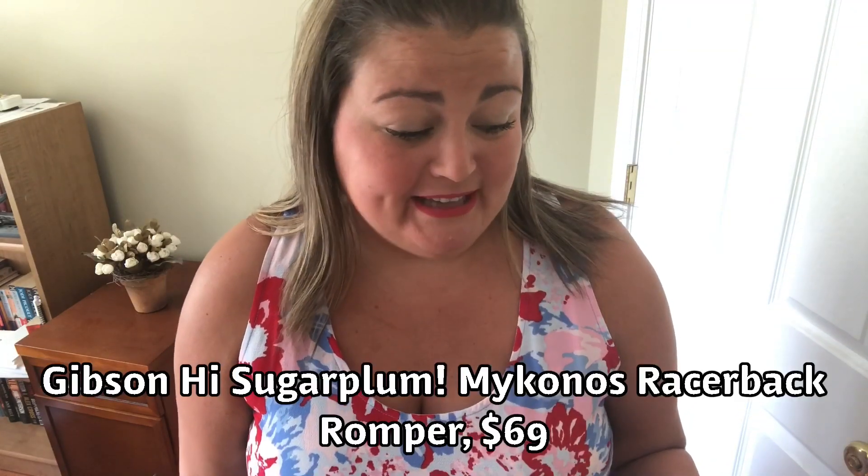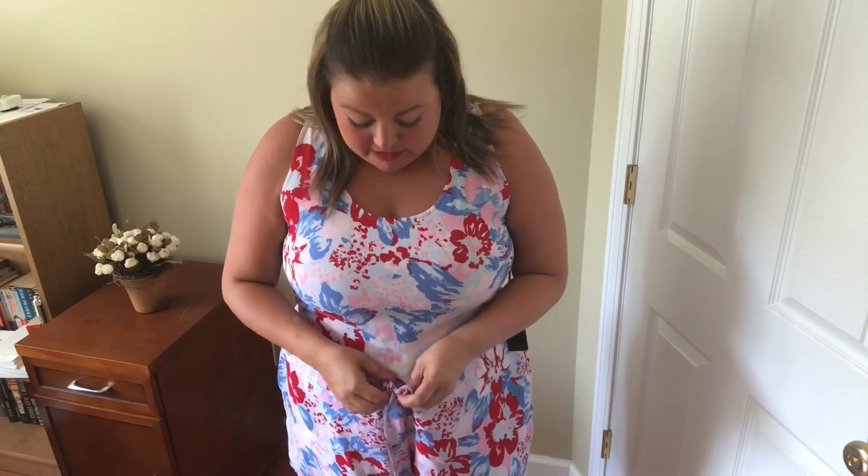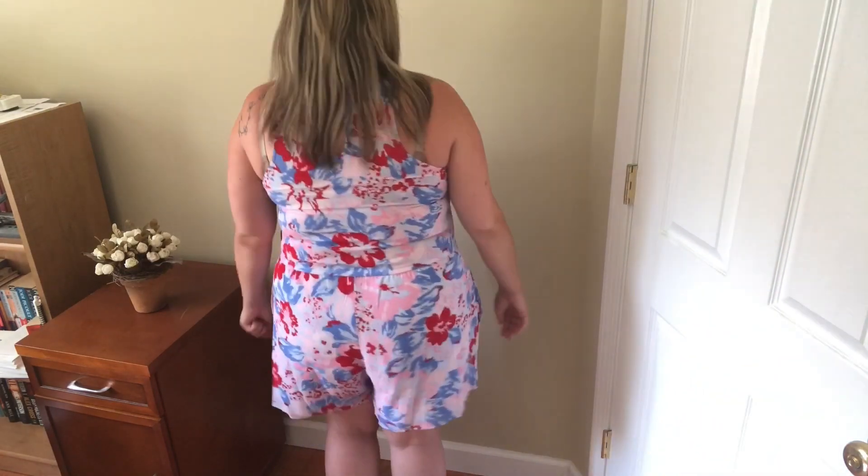I have on a romper — this one is by Gibson, the Sugar Plum Mykonos Racerback Romper, $69, extra large. I do like the colors and the neckline. It has a tie so you can adjust the waistband, and it is a short romper with pockets. I love the color combinations. The only thing is you're going to see my bra on the back because it's a halter style, so I'd need that strap-adjuster thing. I like it and I think it's cute, but I'm on the fence — I don't know if I want to pay that much for it.